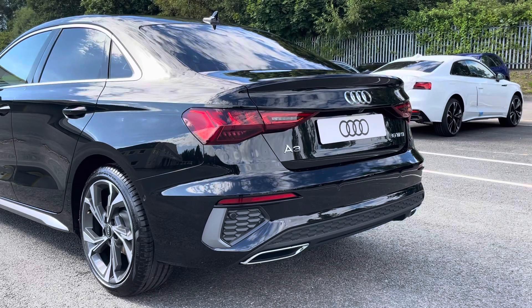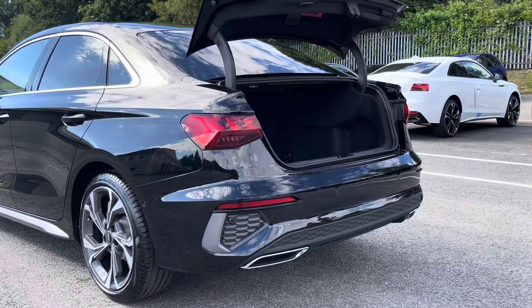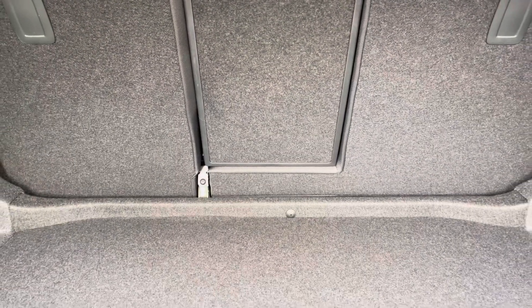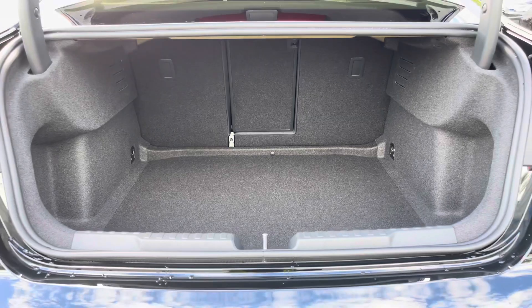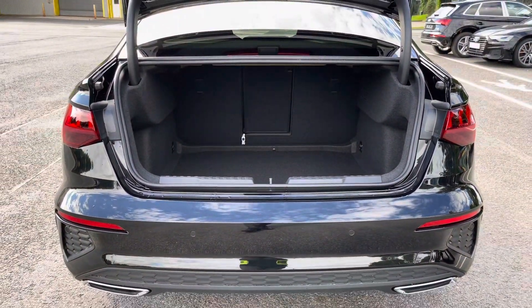Around the back we have LED rear lights with dynamic indicators, as well as a power assisted tailgate allowing easy access into the 425 litre boot space, which can be extended by folding the rear seats down, allowing you to add in those larger and longer items such as flat pack furniture.